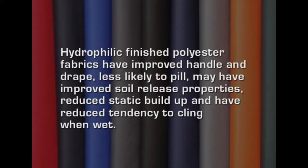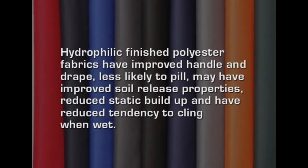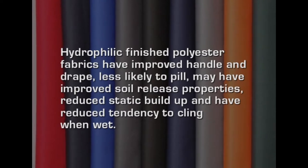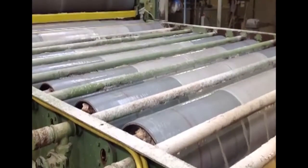By this finish, polyester fabrics have improved handle and drape, and they are less likely to pill and may have improved soil release properties, reduced static build-up, and also reduced tendency to cling when wet. Natural fibers generally have very good hydrophilicity so that they can absorb water. But sometimes when certain chemical treatments are given the fabrics become less absorbent. Mercerization is the only process that can help in improving the absorbency of especially cotton fabrics. Other fabrics like wool and silk do not require any treatments because they are already hydrophilic in nature.